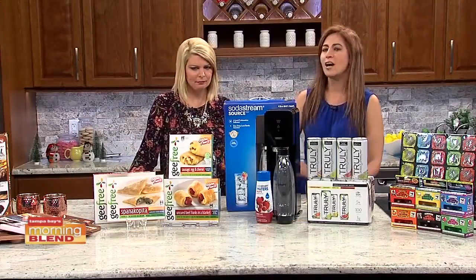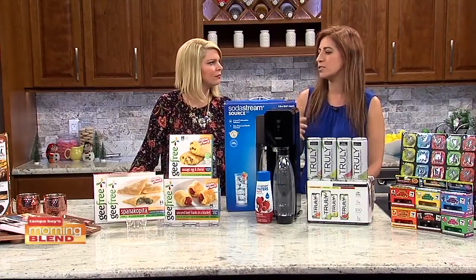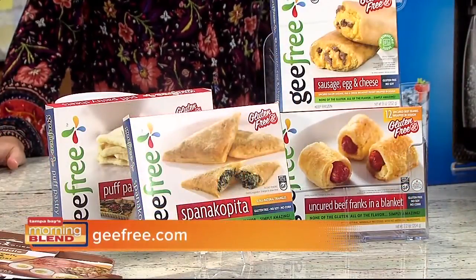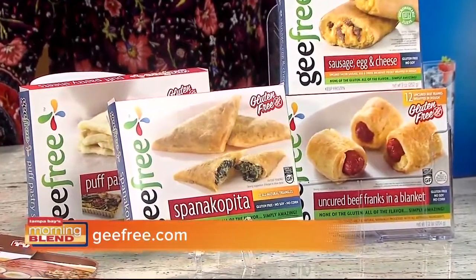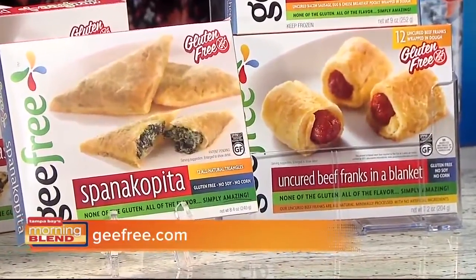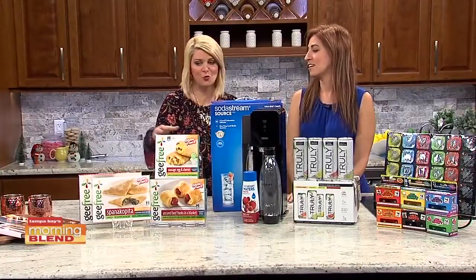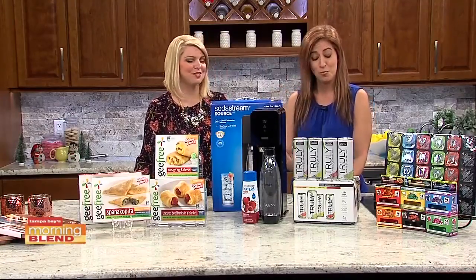We're still emphasizing gluten-free this year along with other allergens, and you really want to cater to those guests when hosting. G Free has so many great options — puff pastry sheets, franks in a blanket, and now they've added sandwich pockets so you can use it for every meal. You don't have to worry about compromising flavor if you're gluten-free. It's also soy and corn free, so it's safe for everybody. You can get that locally at Nutrition Smart and Rolling Oats, and check out more at gfree.com.